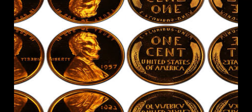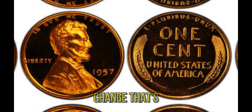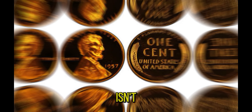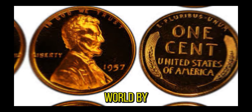We're diving into the fascinating world of coin collecting, and do I have an incredible story for you. Imagine finding a penny in your pocket change that's worth a staggering $1.7 million. Today, we're talking about the 1957 Lincoln penny that's taken the numismatic world by storm.